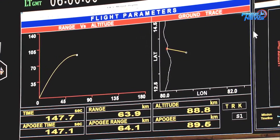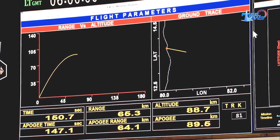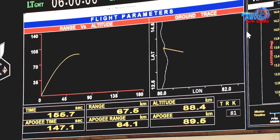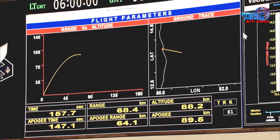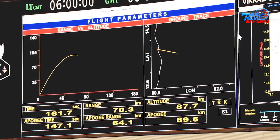Everything has gone as per plan. We are very close to the peak altitude now. The peak altitude has been reached at around 155 seconds. Now slowly the rocket will start its descent — it has just started descending from 88 km and has now come to around 87.1 km.